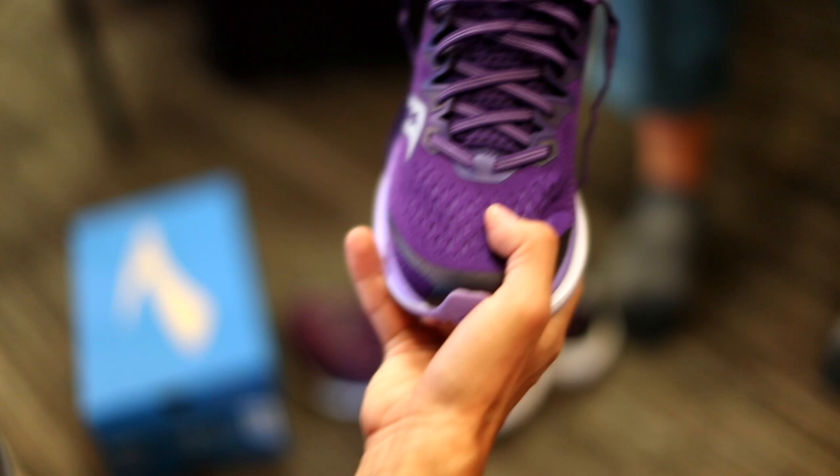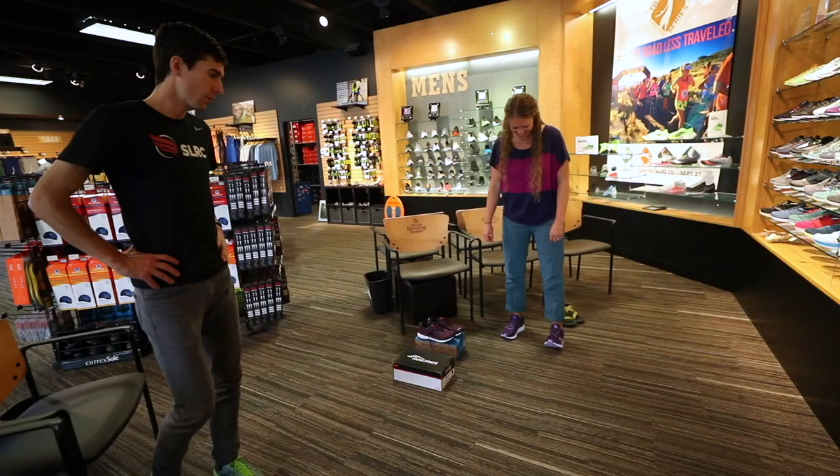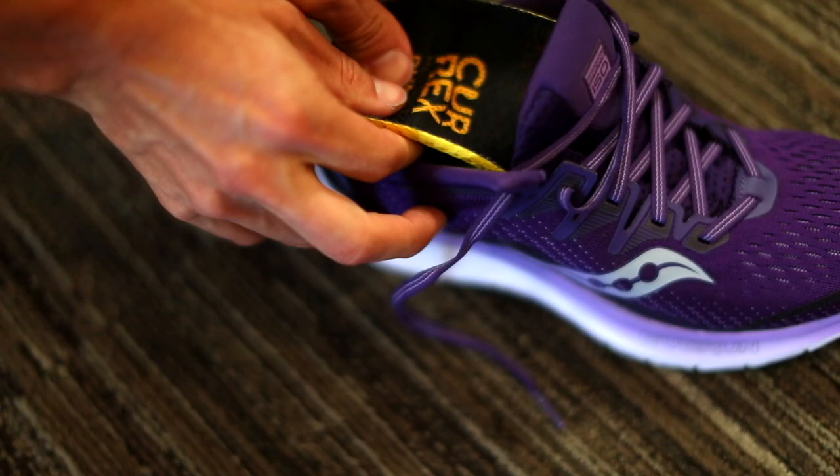Based on this information, we will bring out shoes that will fit your body and perform well in the work or activities you are involved in. When you decide which shoe feels best, we will help you find the correct inserts that will maximize your comfort and provide an even more custom fit.